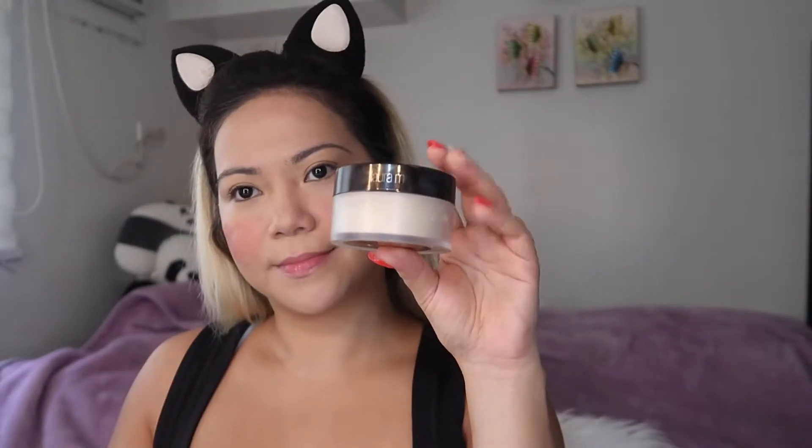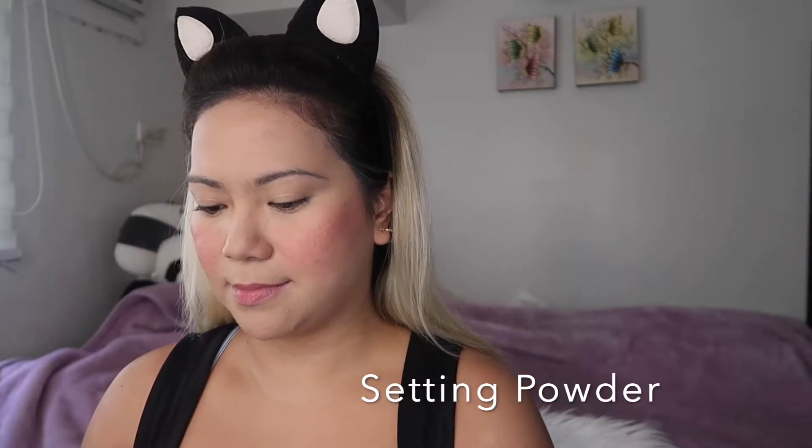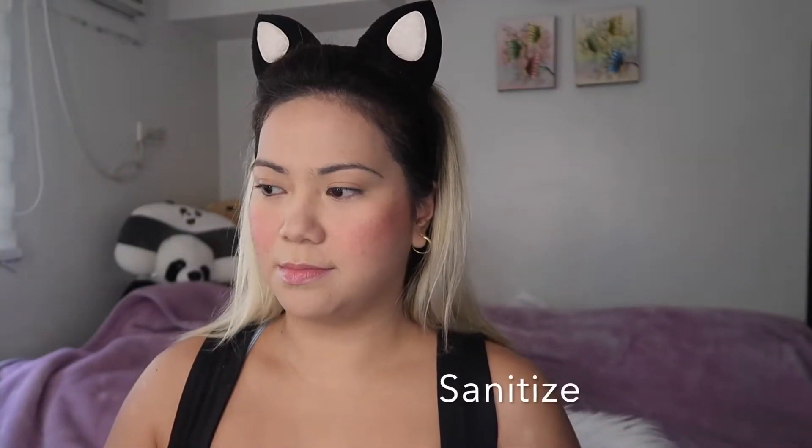To set our liquid makeup, I'm going to use setting powder. I'm using the very popular Laura Mercier translucent powder — it goes well with my skin. For my brush, I'm using the Sephora powder brush to set the loose powder on my skin, spreading it on my face and neck to make sure it's all evenly spread. It's very important for your hands to be clean and sanitized while doing your makeup, especially since you're touching your face most of the time.